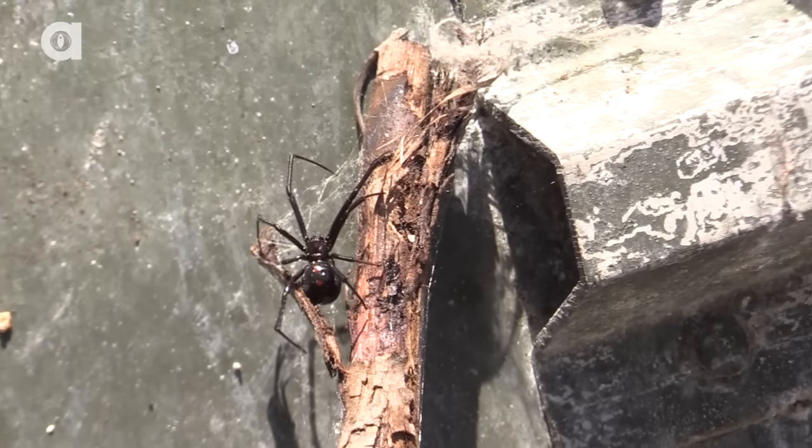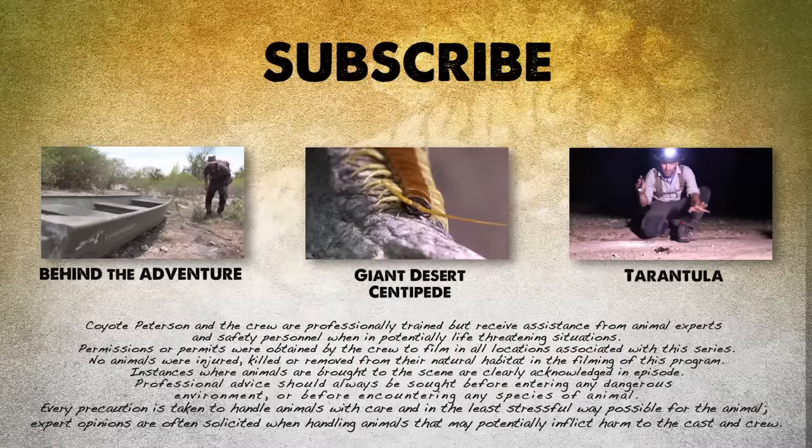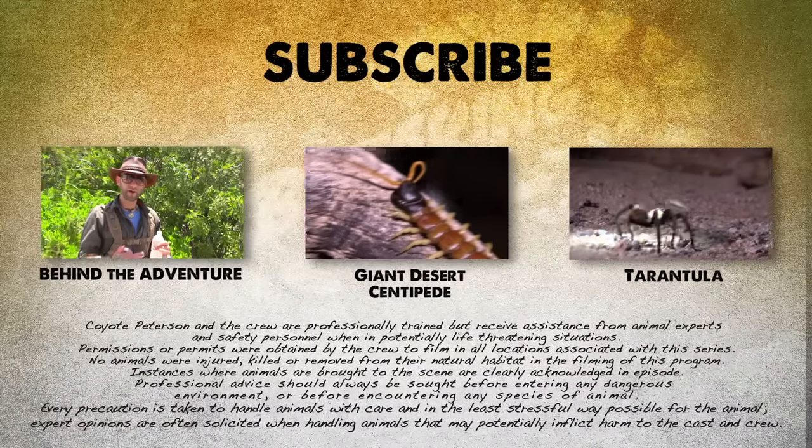I'm gonna let this one go right now. We're gonna head back off into the wild looking for some other animals. I'm Coyote Peterson. Be brave. Stay wild. We'll see you on the next adventure. If you thought that was one wild adventure, check out these other animal encounters. And don't forget, subscribe to follow me and the crew on this season of Breaking Trail.